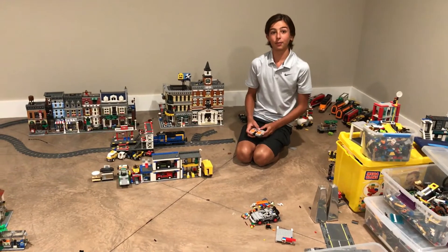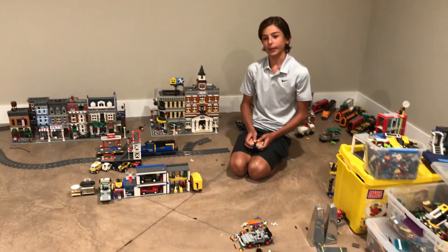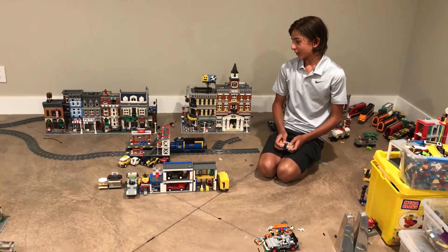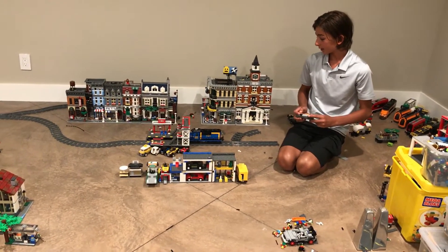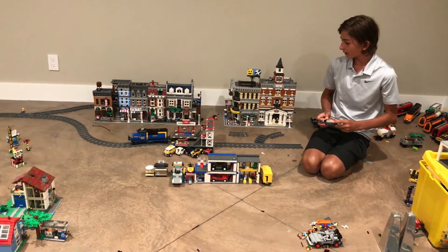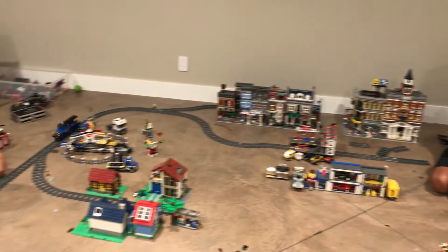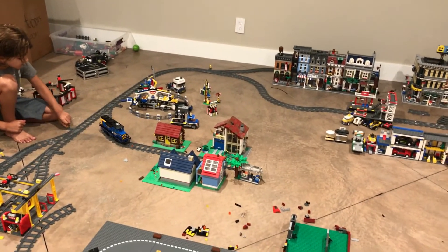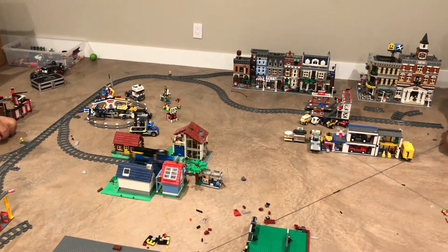Back here, I also forgot to mention I have a bunch of Lego trains and here's one of them. I'm going to show you quickly how it works. These trains are so awesome because you get to control them around the city. And here's the end of the tracks.